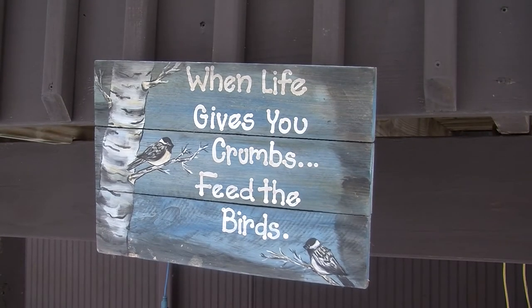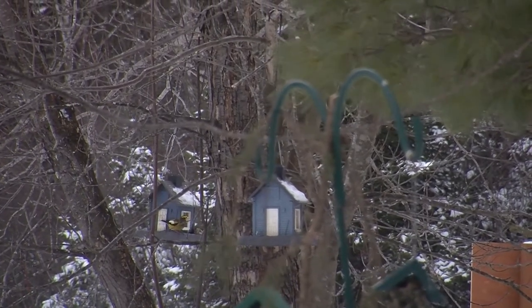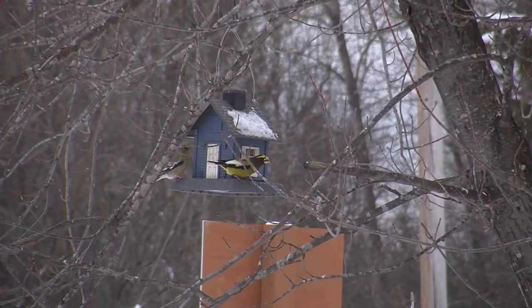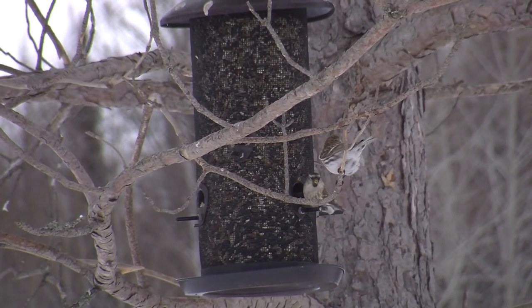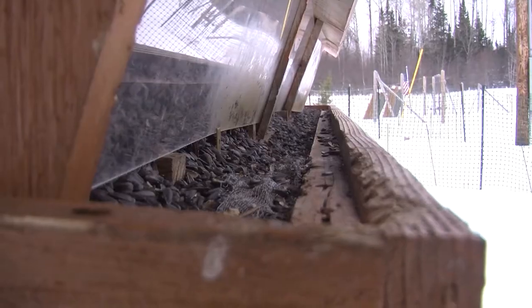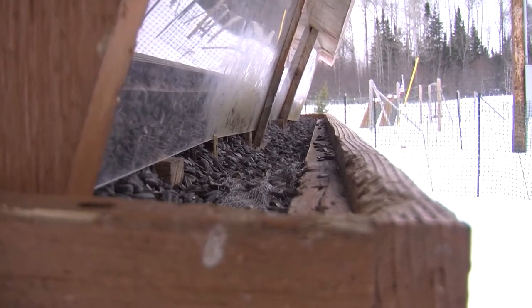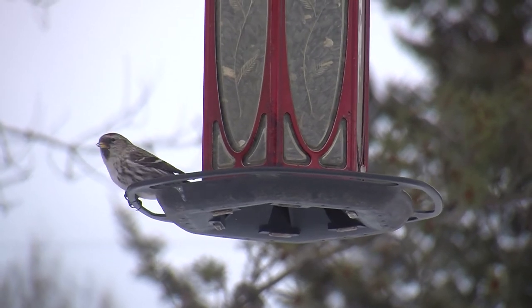Owls may be the main attraction, but other birds are popular with visitors to the bog. Mary Lou has set up a bird sanctuary on her property in the bog. She's been an animal caretaker her entire life, feeding birds and wildlife since she was a little farm girl. In the wintertime she goes through 200 pounds of bird feed a week. It relieves stress and puts life and fun into her life.